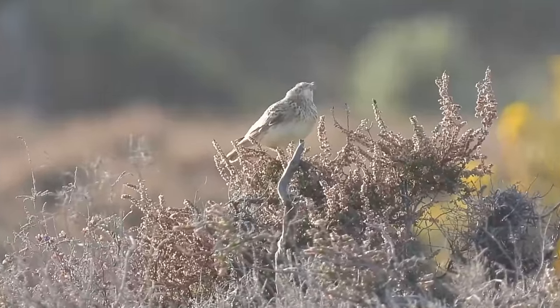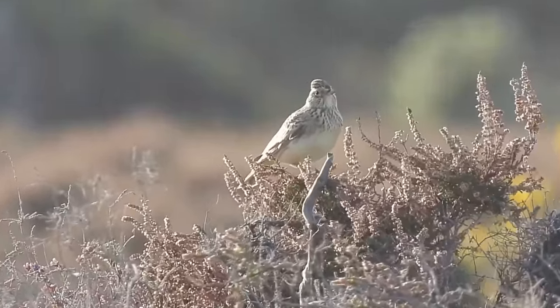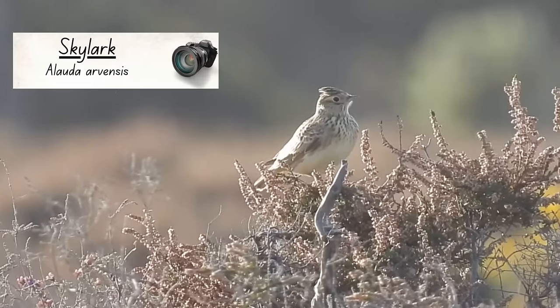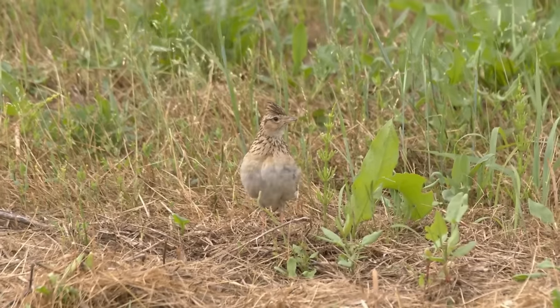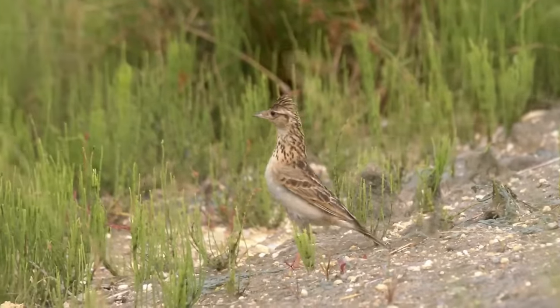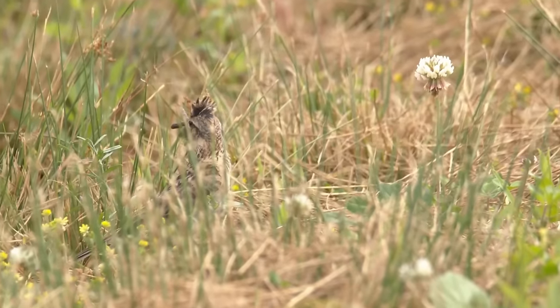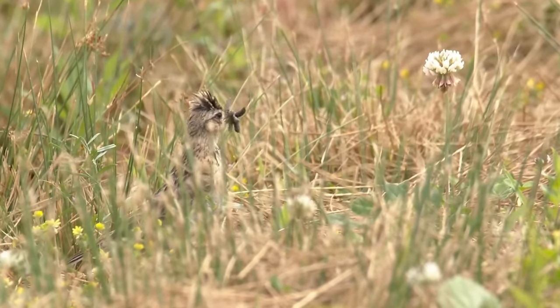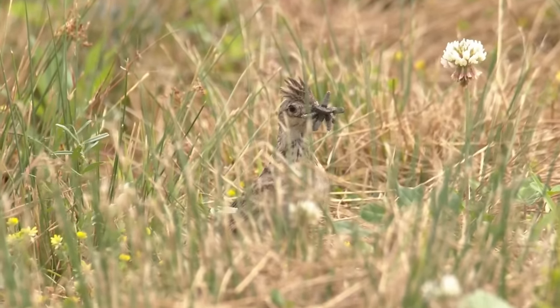One farmland animal that is native and has been here since long before then is the skylark. Although you are most likely to see a skylark when they are flying high and singing their musical song, they do spend a lot of their time closer to the ground, where they run around using their specially adapted long back claws for balance, searching for seeds, grains, and shoots. Like a lot of birds, skylark chicks are fed differently — their diet is almost entirely made up of insects and other invertebrates.